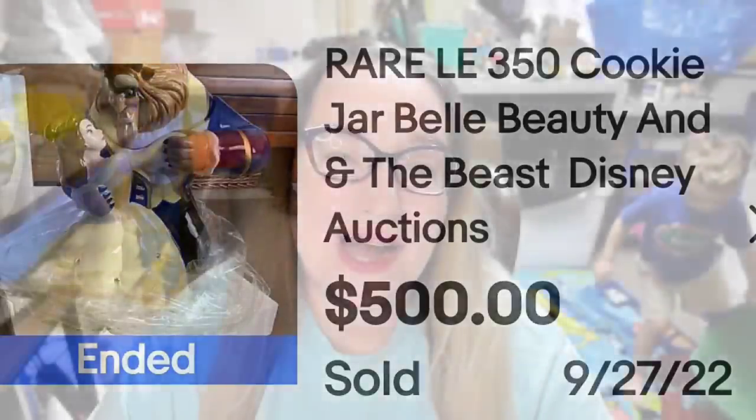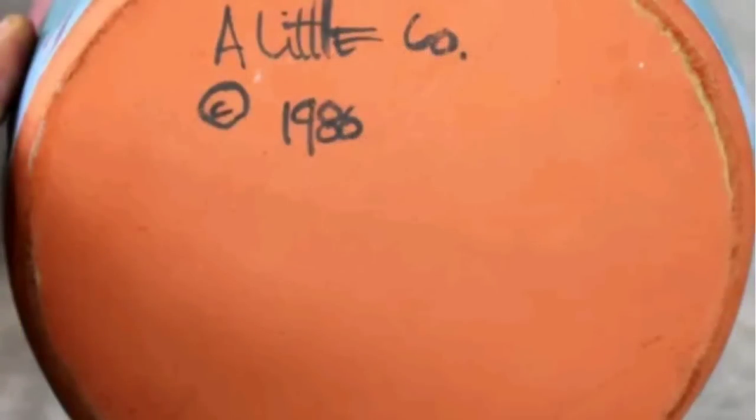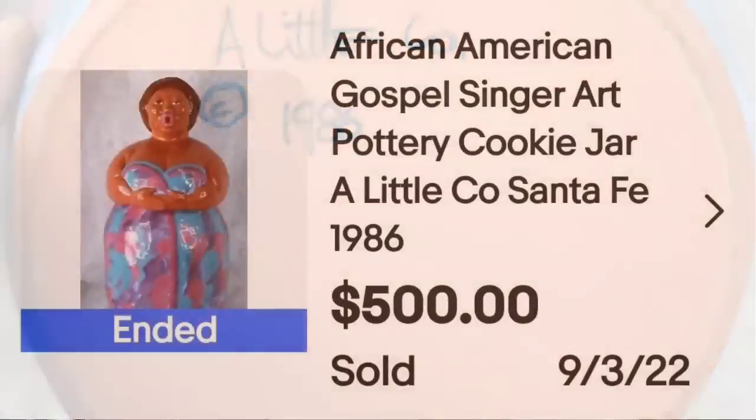This next one is an absolutely beautiful cookie jar of an African-American gospel singer. This is an African-American gospel singer art pottery cookie jar from A Little Co in Santa Fe. It is from 1986. It sold for $500, and here on the bottom you can see it is clearly marked A Little Co, 1986. A great sale at $500.